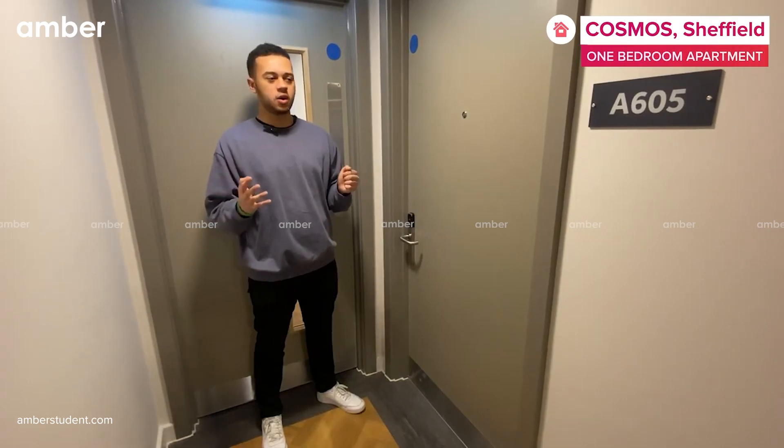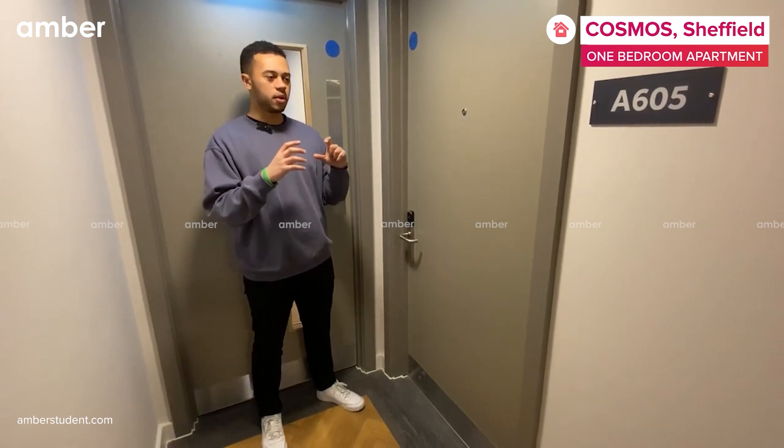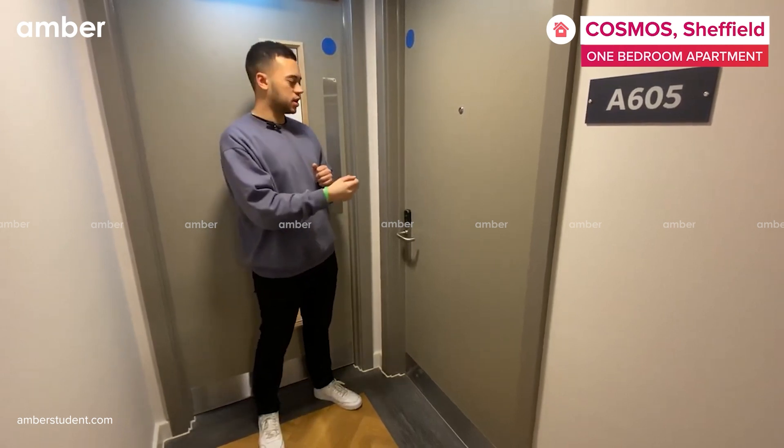This comes in four different varieties, all with different layouts. When you arrive and book a one-bedroom apartment, you'll have a key card that lets you in to all the communal areas as well as your flat.